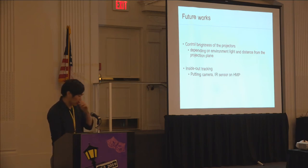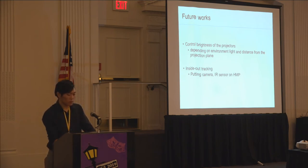For future work, we listed two items. First is brightness control: fixed brightness makes the projected image too bright for the human eye and causes diffused light to stand out, which breaks stereoscopic imaging. So brightness must be controlled depending on environment light and distance from the projection plane. Second is the method of head tracking. We currently use tracking cameras, but this makes it hard to scale the system since a large setup requires many cameras. To solve this, we think inside-out tracking from the head-mounted projector using a camera or IR sensor will work.